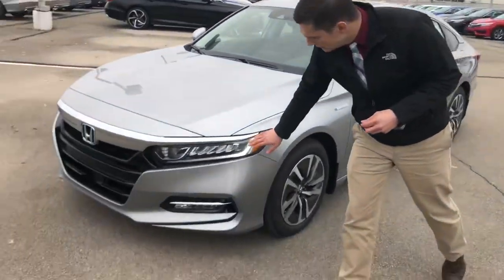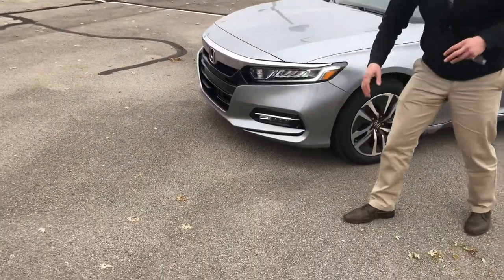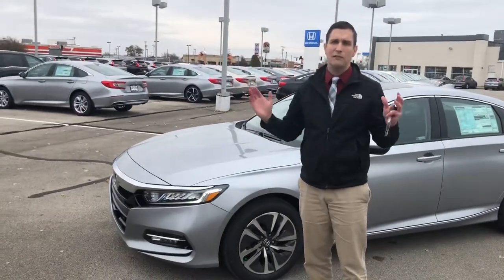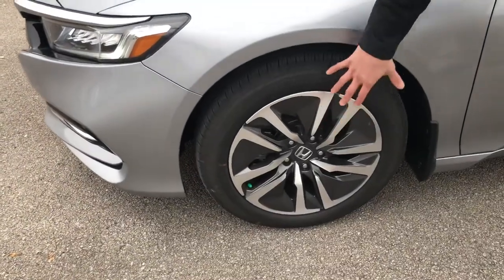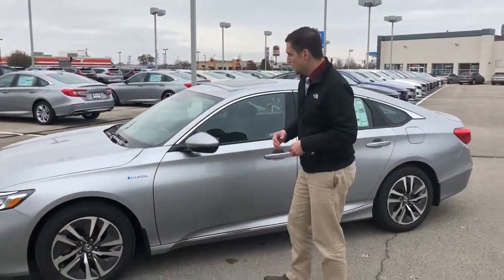You've got LED daytime running lights, plus LED headlights and fog lights — all LED, bright, beautiful, fantastic to see everything you're looking at. These nice aggressive aluminum alloy wheels with finishings help with the fuel economy, creating a little less drag.